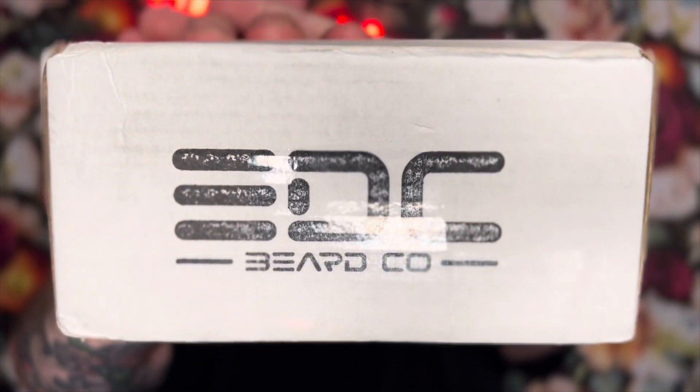What's up everybody? I'm Nick the Bearded Beanie. Today we got a hat on — it is summer and it's hot. But with that being said, I do have something special for you today. That's right, we got a little package from EDC here.